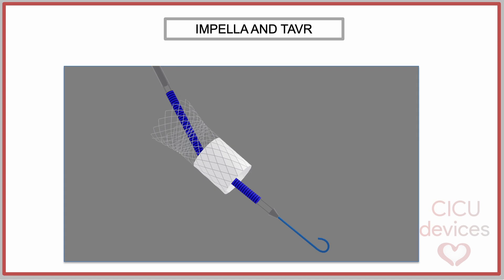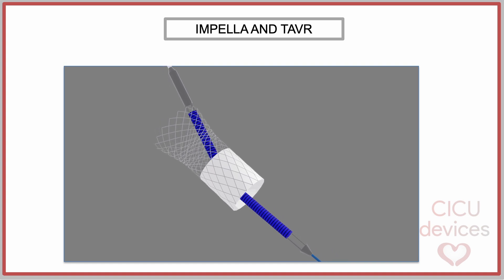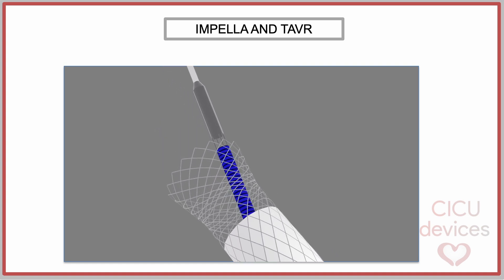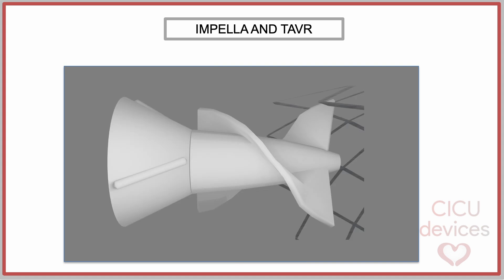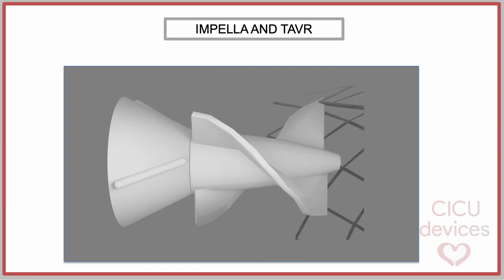In this animation, we show how the TAVR struts can interfere with the Impella. Theoretically, the interaction might be influenced by the angle between the Impella outlet and the valve frame, and it could be more likely to happen in cases of a horizontally-oriented aortic root. In this way, the Impella blades can be damaged and fragmented when coming into contact with the TAVR struts.